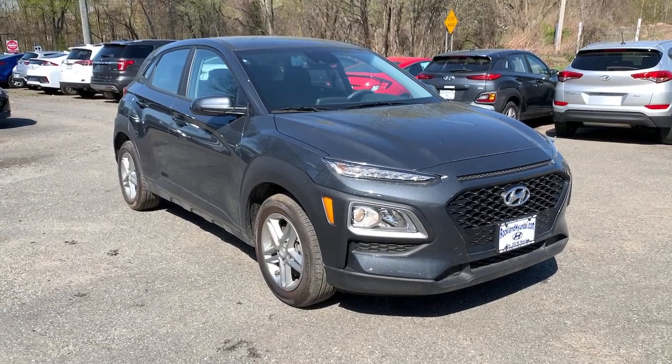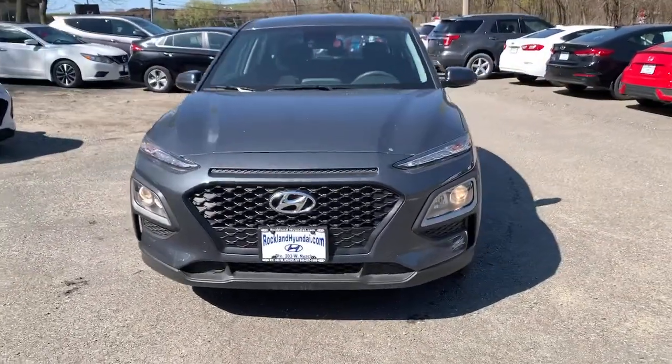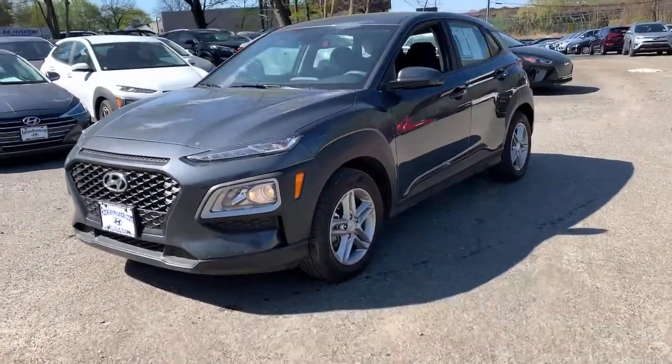Get acquainted with the 2020 Hyundai Kona. With less than 20,000 miles on the odometer, this vehicle stands out from the rest.